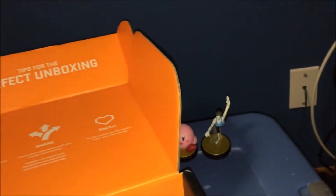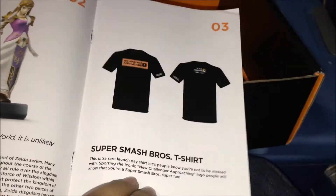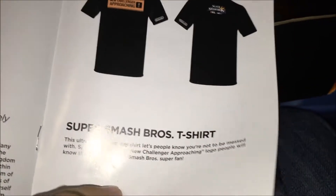My laptop was just notifying me that I edited a new video. Anyways, this is a booklet that just talks about the amiibos and the shirts. Super Smash Bros t-shirt.